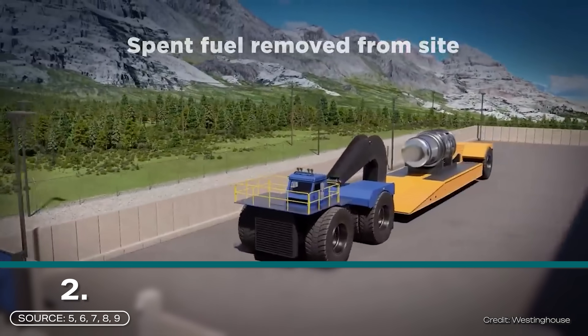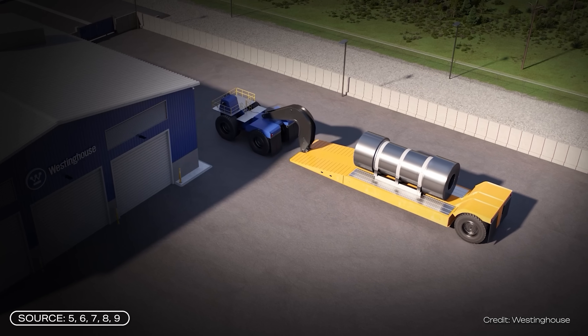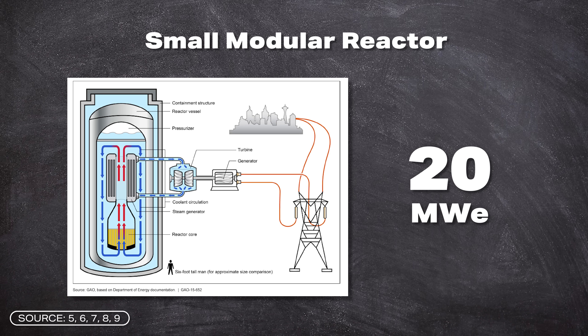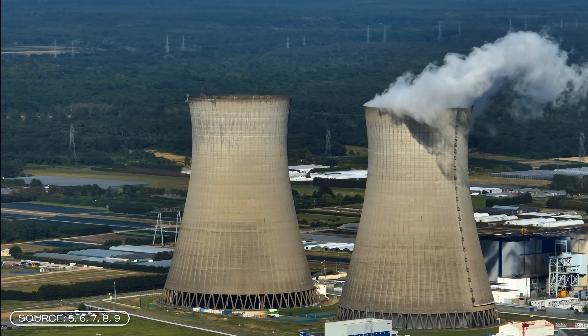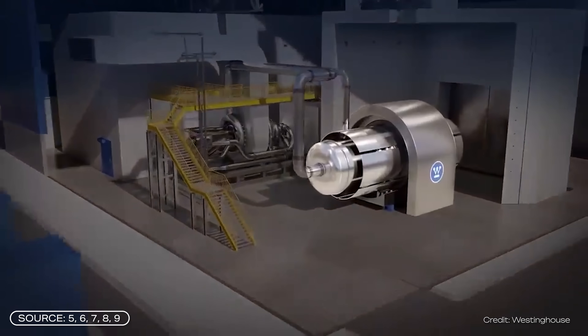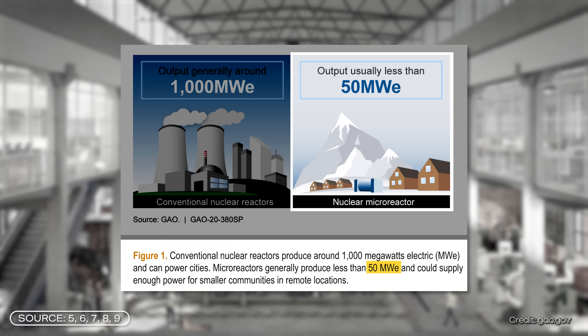That brings us to characteristic number two: micro reactors are transportable. They are generally small and have a relatively small output. For comparison, a small modular reactor has an output of about 20 to 300 megawatt electrical. A conventional nuclear power plant has about 1,000 megawatt electrical. A micro reactor, on the other hand, only has 10 to 20 megawatt electrical — some sources go up to 50 megawatt electrical.